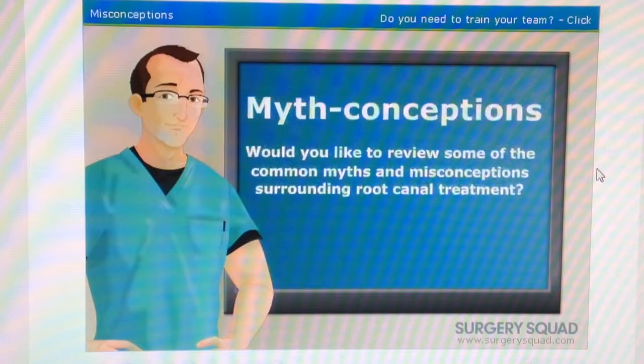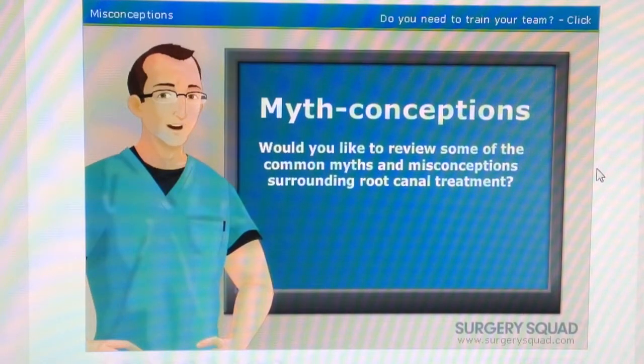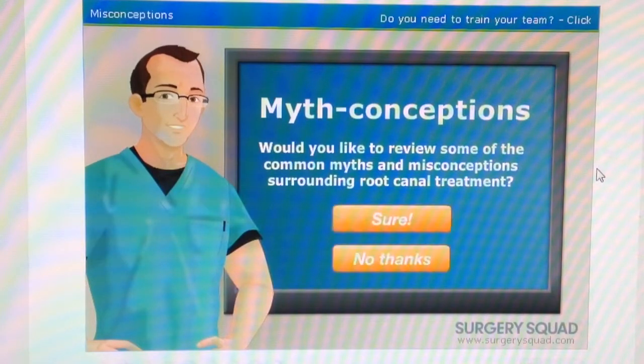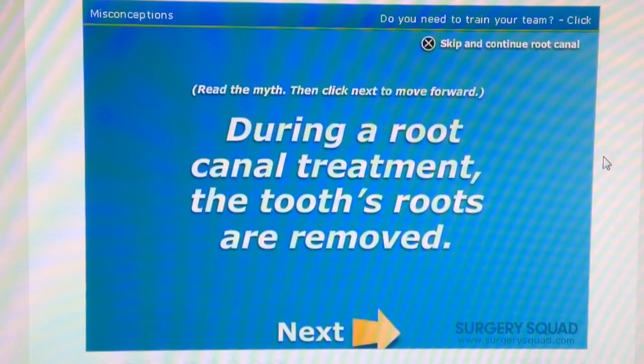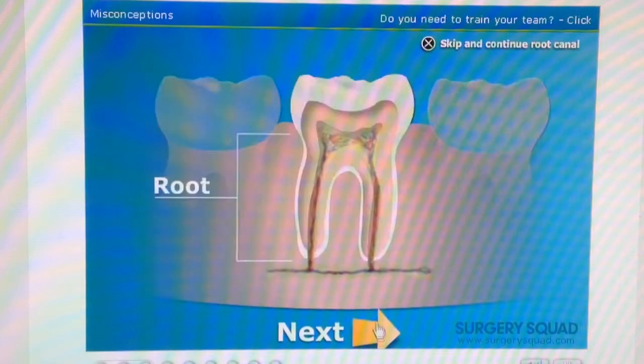Before we begin, would you like to review some of the common myths and misconceptions surrounding root canal treatment? Sure, why not? This is interesting. Read the myth and click next to move forward. Myth: During a root canal treatment, the tooth roots are removed. Not even close. A root canal only involves cleaning, disinfecting, and sealing off the inside of the tooth. If the tooth's roots were removed, it would no longer have anything to anchor it to your jaw bone.